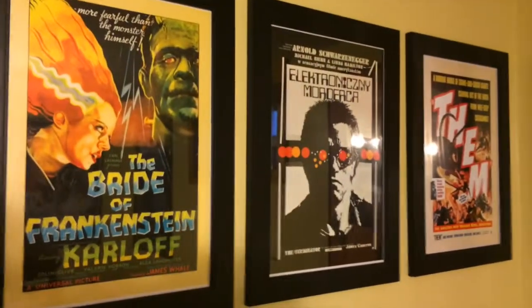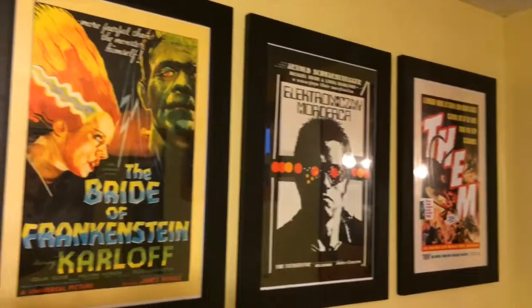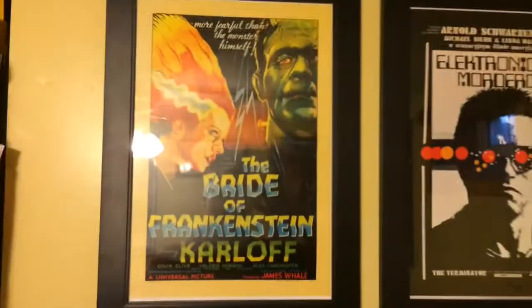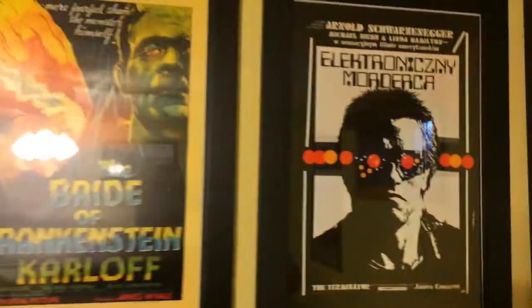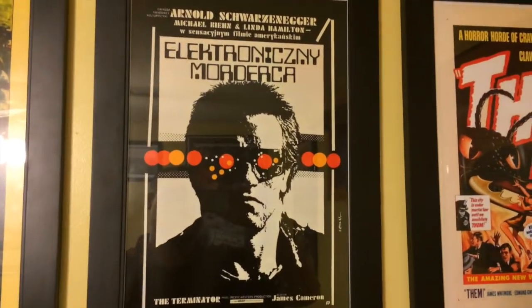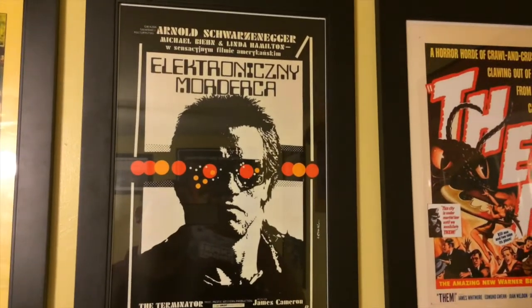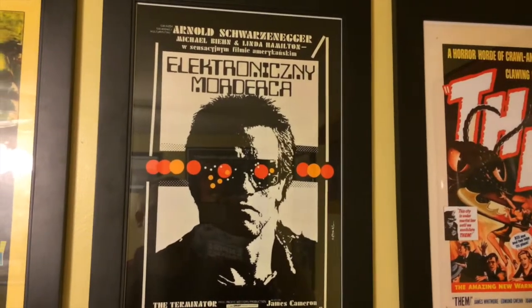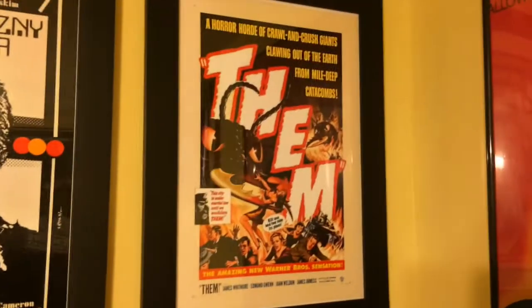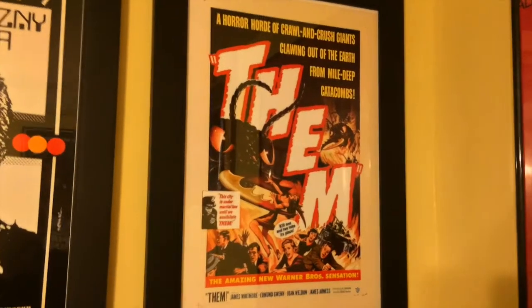I got these three posters off a seller on eBay — each for $12, and the frames for about $24. They came out pretty awesome. Of course we got the Bride of Frankenstein. This is the Terminator — it's the Polish poster. I actually saw this at a Polish restaurant in Los Angeles and didn't think twice about it, but when I saw it on eBay I really wanted to get it. And then there's Them, which is one of my favorite monster movies. I really want a Blu-ray release.